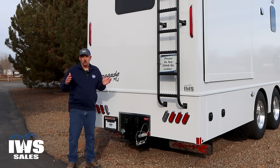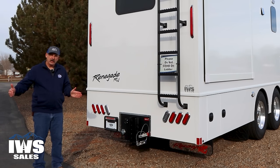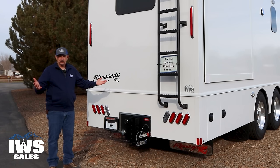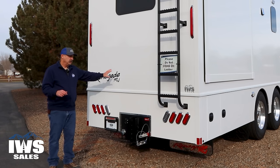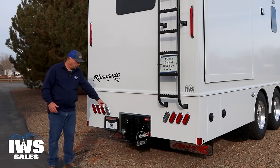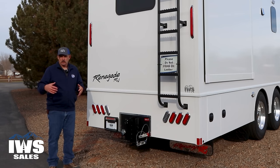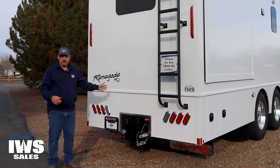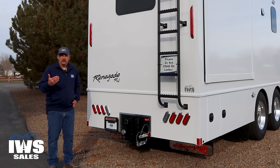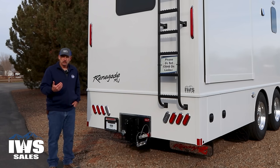Another term I want to introduce is gross combination weight rating — if you put the motorhome and the trailer on a scale together, you could weigh up to 80,000 pounds. So in theory, if you didn't have any weight inside the coach, you could put up to a 40,000-pound trailer behind it. In short, you can put any stacker trailer you want on this, load it up, and you'll be well within the capacity of the coach. It all boils down to the data — if you tell us what you're going to haul, we can run the numbers.